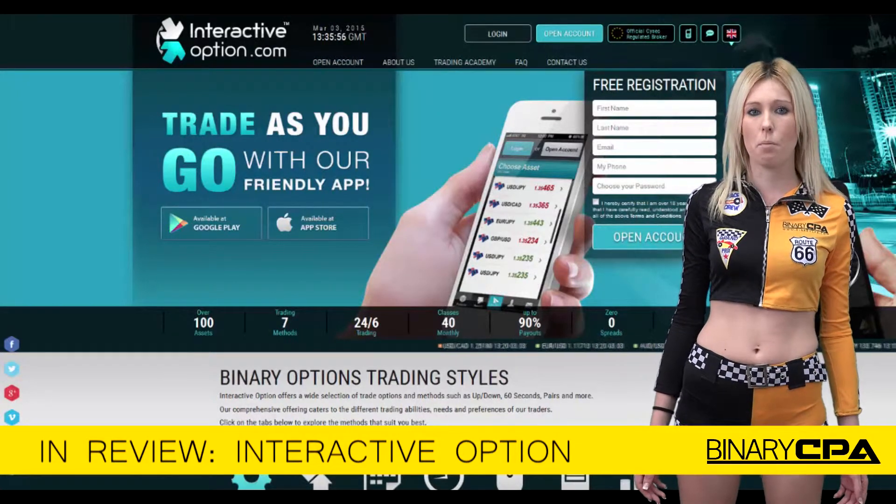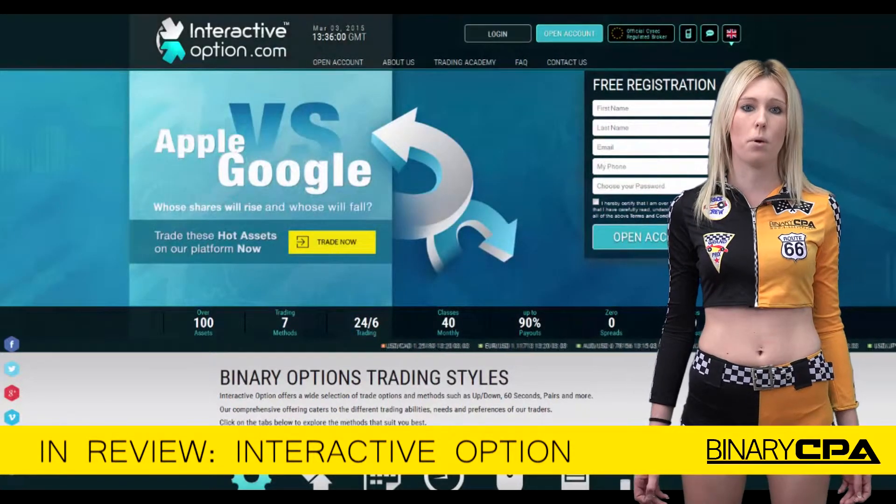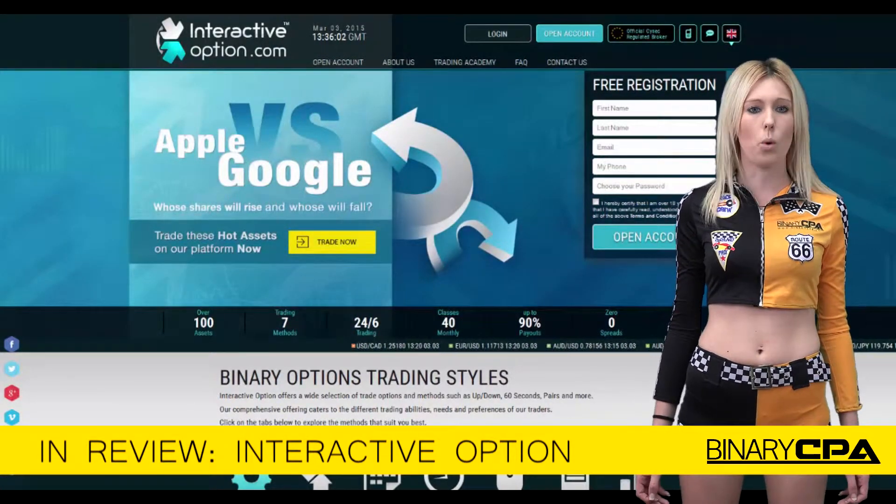Interactive Option are another spot brand, which means they have a huge spectrum of trading choices other than just a simple call and put, such as Option Builder, OneTouch, and ProOption.